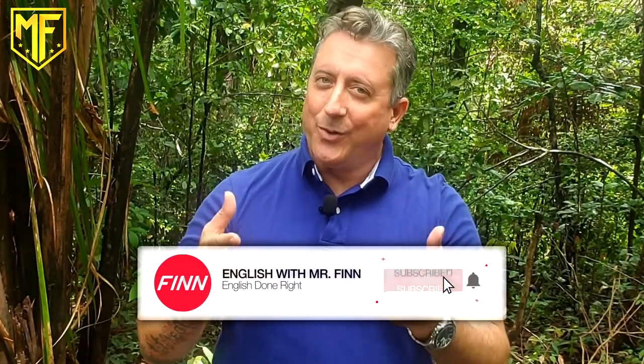Hey guys, how's it going? Mr. Finn, back on a Tuesday to bring you another Tongue Twister.